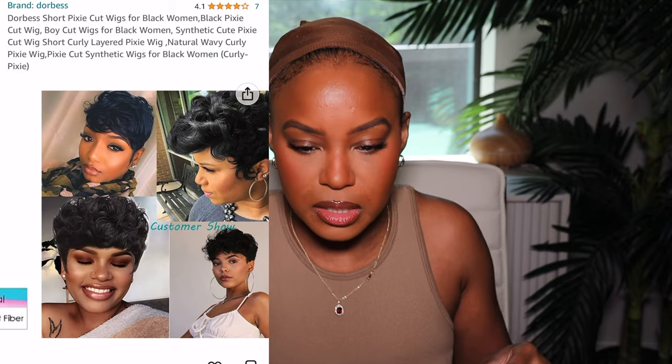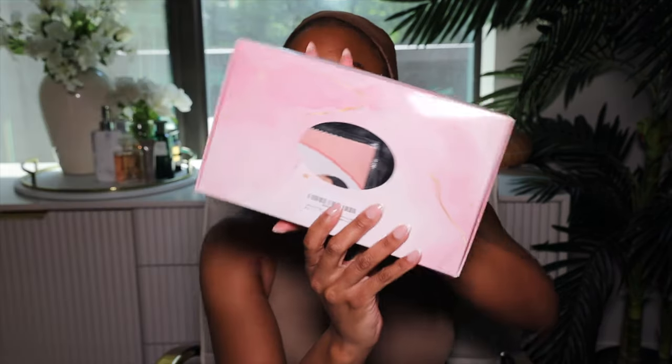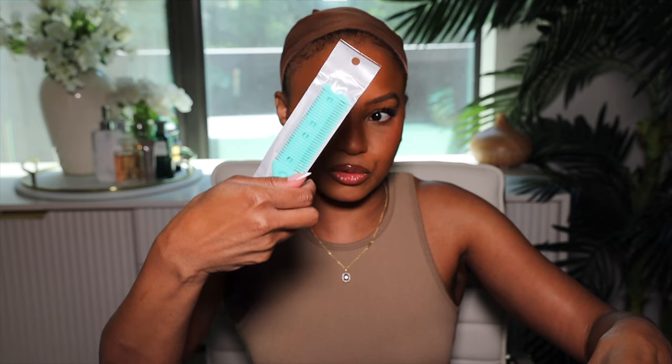This one is $12.99 with a 20% off coupon — girl, they just give them away! This is the packaging, actually super cute. Inside you get a wig cap, a little trimming razor for cutting the wig, an alcohol pad, and a 'do not eat' notice. Now this is the wig inside the packaging — oh, why am I nervous?